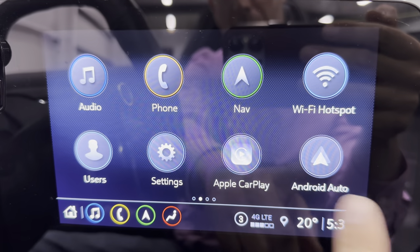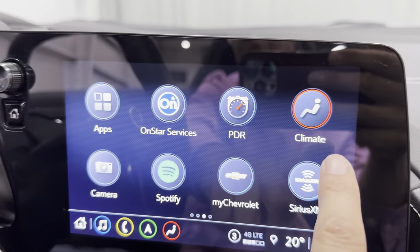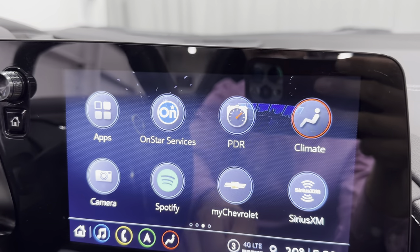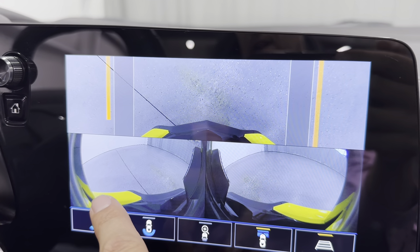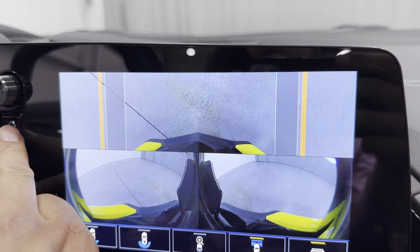Back home — we have Apple CarPlay and Android Auto. We've got the performance data recorder. Here's your climate controls and your front camera — there's the front of your car and a side angle. So if you're approaching something and don't want to hit anything, use that front camera.